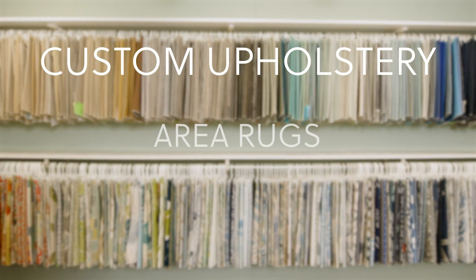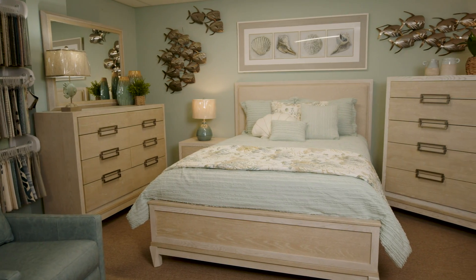We also offer custom upholstery, area rugs, wall art, and more. We'll even design your home for you.